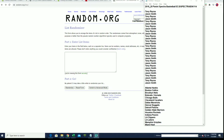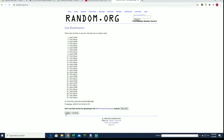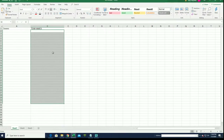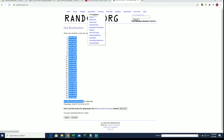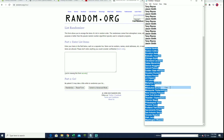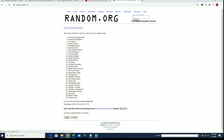Here we go everybody, for all the marbles. Tony R down to Jason S, let's get it. Teams are next — Hawks to the Wizards, Lakers to the Mavericks.